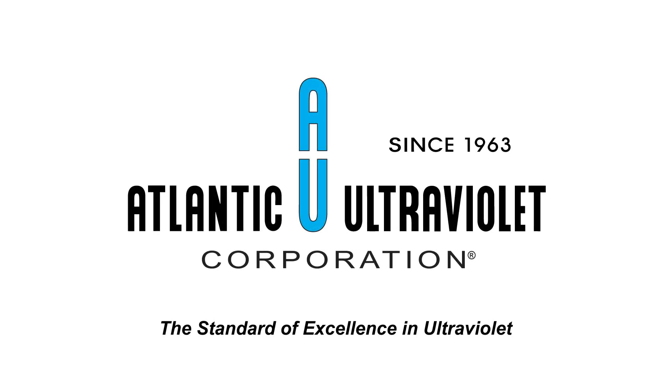Atlantic Ultraviolet Corporation — the standard of excellence in ultraviolet.